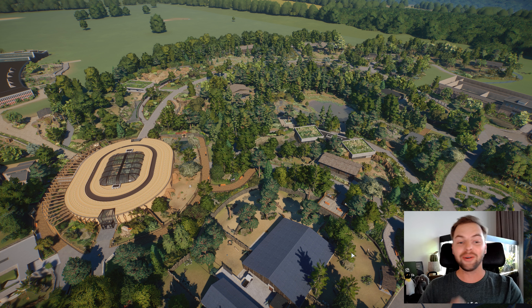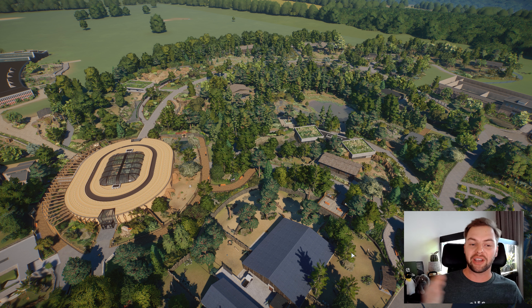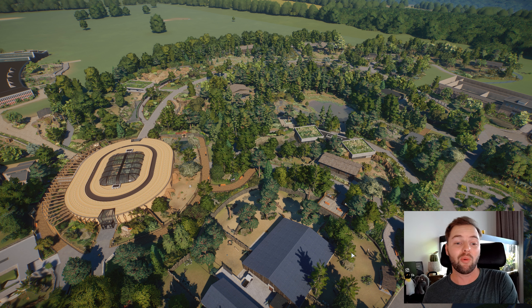So the whole story behind this secret project is that while I was doing my update tour of the Elm Hill City Zoo a while ago — it was in December, I think — I was showing you guys the zoo, talking about the future of the zoo and so on.